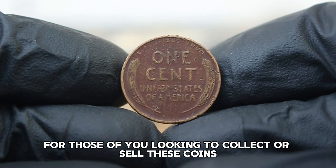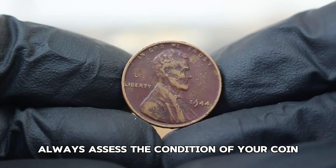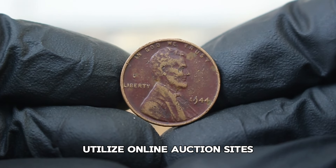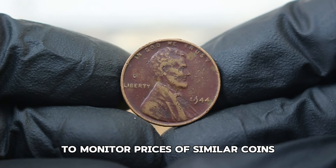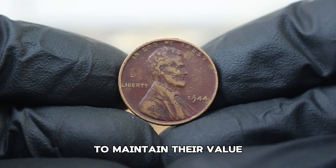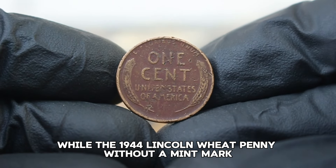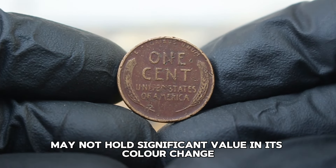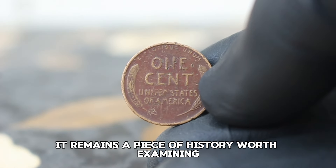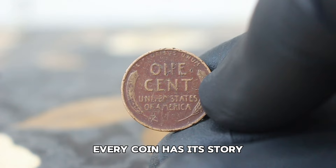For those looking to collect or sell these coins, here are some tips: always assess the condition of your coin, as even small changes can impact value. Utilize online auction sites to monitor prices of similar coins, and protect your coins from environmental damage to maintain their value. In summary, while the 1944 Lincoln wheat penny without a mint mark may not hold significant value in its color change damage condition, it remains a piece of history worth examining.